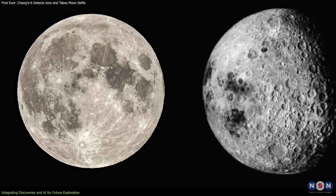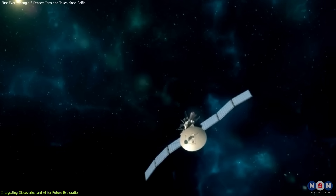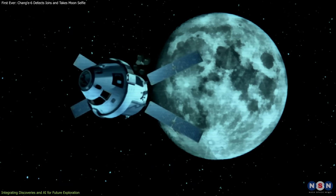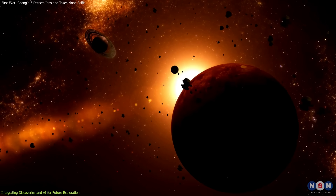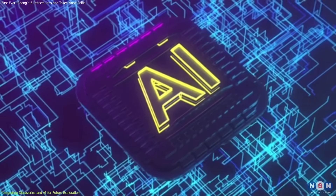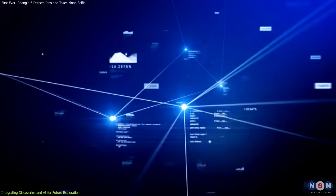This data will help scientists understand the differences between the near-side and far-side of the Moon, shedding light on the Moon's formation and evolution. AI technology can enhance the capabilities of space probes, allowing them to operate independently and adapt to changing conditions — particularly important for missions to remote or hazardous environments. As we continue to explore the Moon and other celestial bodies, the integration of AI and advanced technologies will be crucial for gathering more data and making new discoveries.